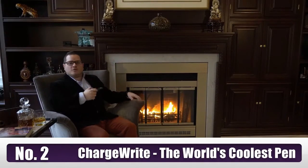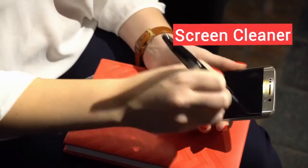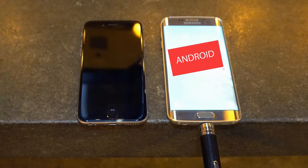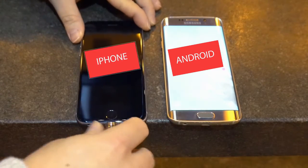Oh hello, I'm Sean and this is ChargeRite, the world's coolest pen. It's a stylus for your devices, a screen cleaner, an external 16 gigabyte flash memory drive, and a power bank phone charger with a built-in universal plug to charge all iPhone and micro USB devices, including Android phones. That's right, one charging tip for all your devices. Have I been charging wrong all these years? Yes, yes you have. And now it's time for you to charge right.